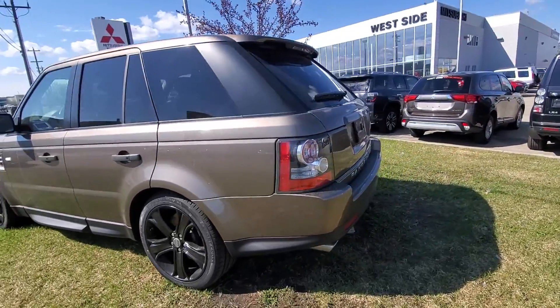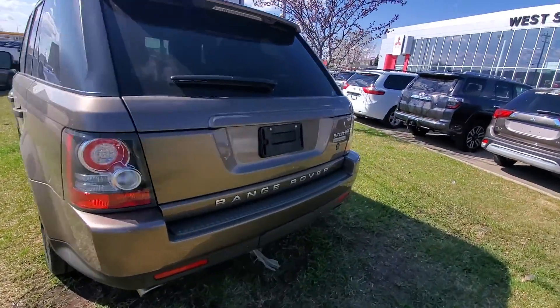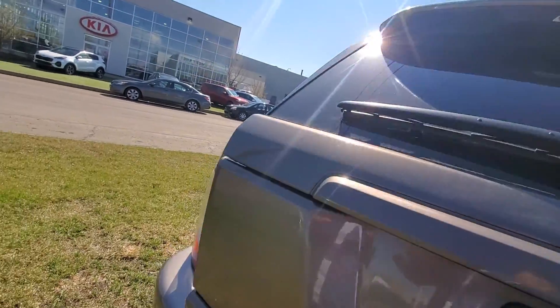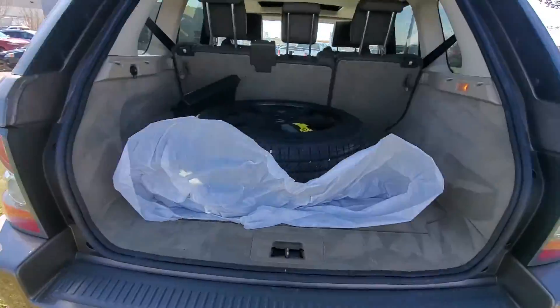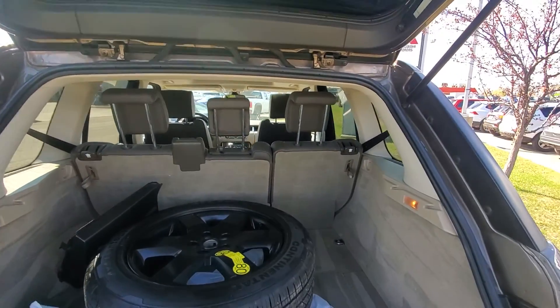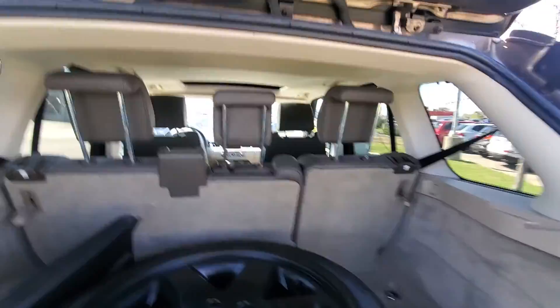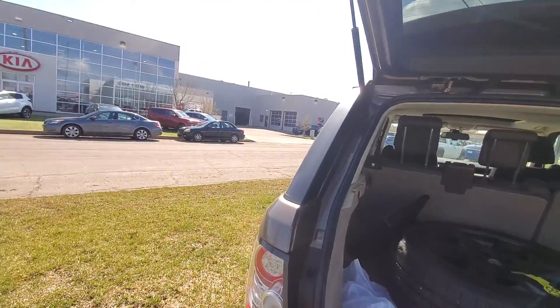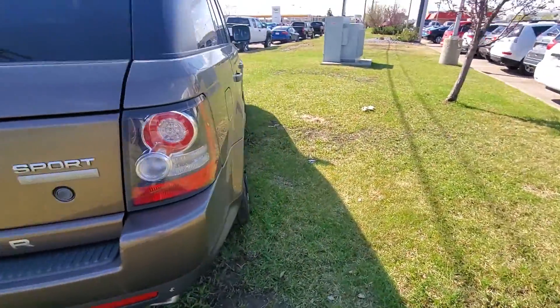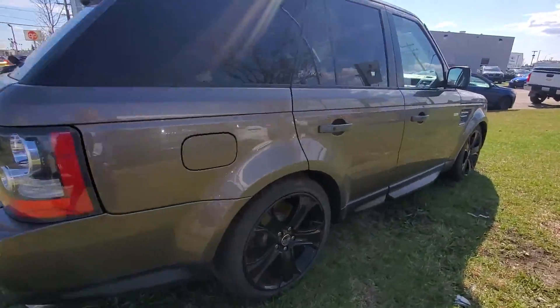As you can see it's still got the nice old body style on it. This one's supercharged. It's got a full-size spare in the back there as well. Fully cleaned and detailed here. Here's the other side around here as well.